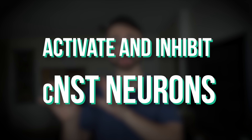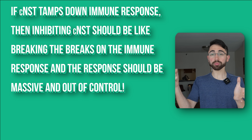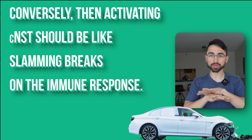Now, if you were a researcher, what would you want to do next to show that the CNST communicates and regulates the immune response in a top-down fashion? Here's what I would do — and here's what the researchers did: find a way to activate and inhibit the CNST and see how that modulates the immune response to LPS. If the CNST acts as a brake, then inhibiting it should release that brake and produce an out-of-control immune response, while activating it should tamp down the immune response with way less inflammation.